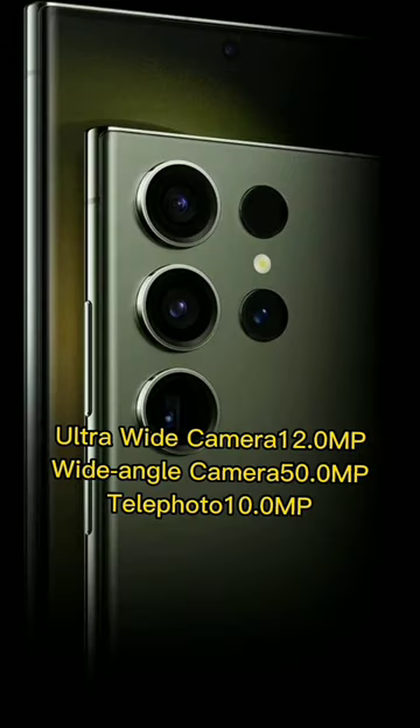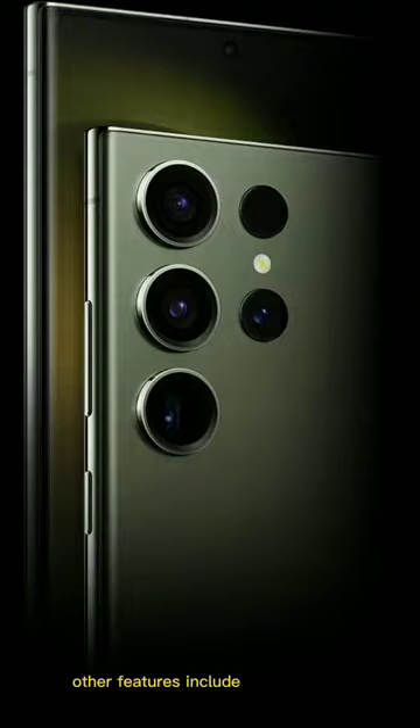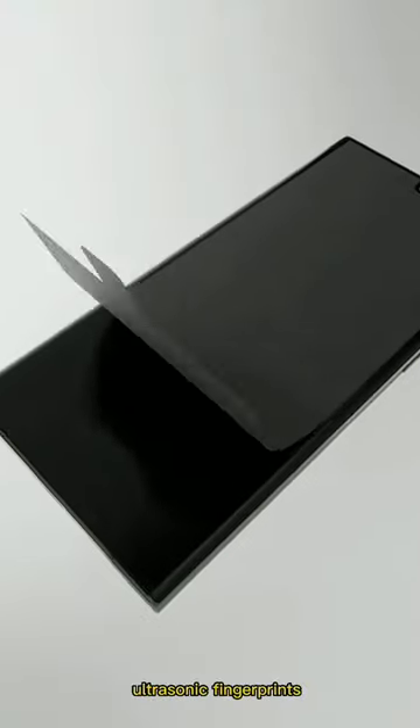This device has 4 rear cameras and one for selfie. Other features include an under-display ultrasonic fingerprint sensor.